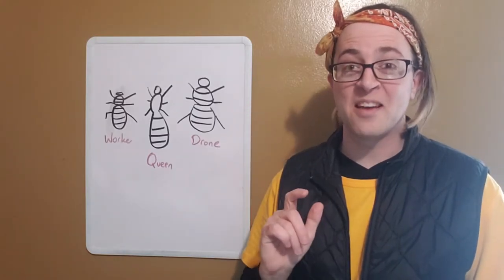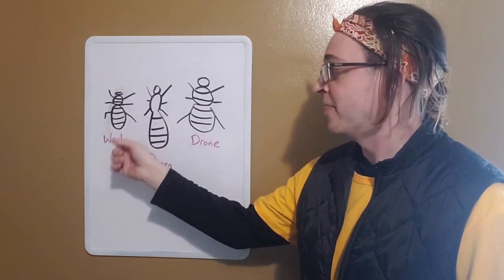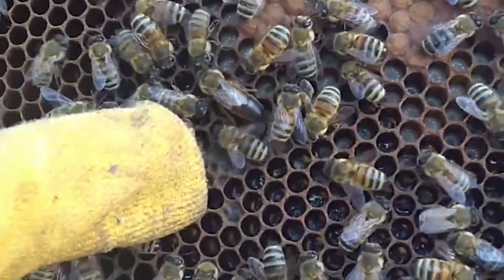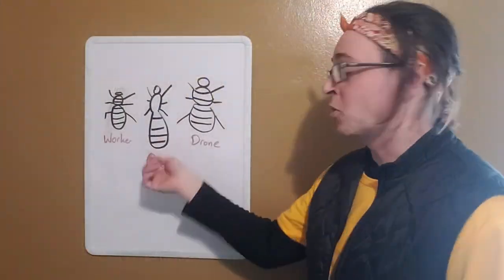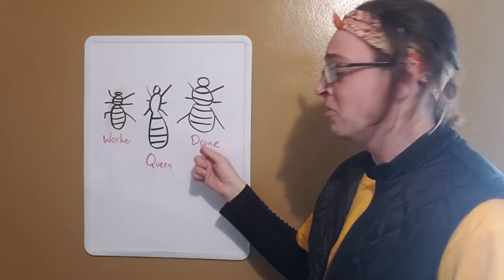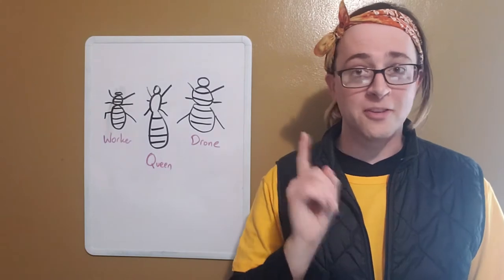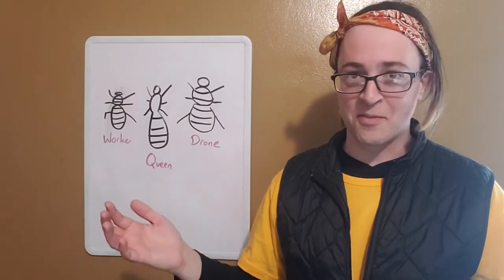Fact number two. In a honeybee hive there are three different types of bees: the queen, the drone, and the worker. There's only one queen in any hive — she's the biggest of all the bees and the only female with a fully developed reproductive tract. Her main job is to lay eggs, keep the colony alive, and create all the future bees. The drones are all the male bees in the hive — smaller than the queen, a little bigger than the worker — and they have one job only: to mate with the queen. As soon as a drone mates with the queen, he dies. That's his life's purpose.